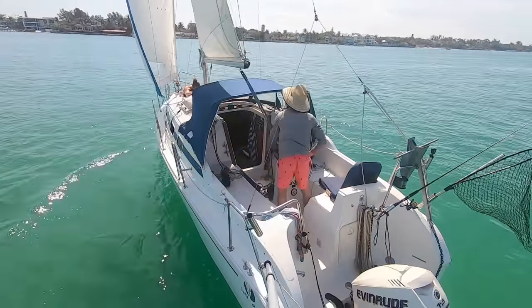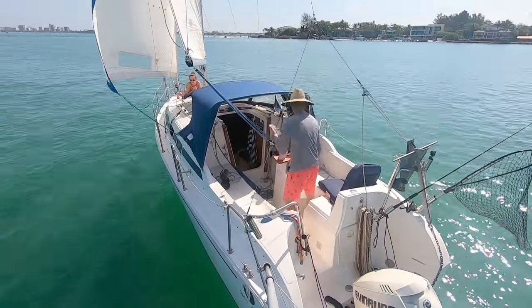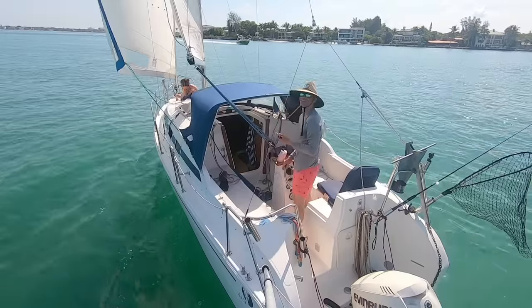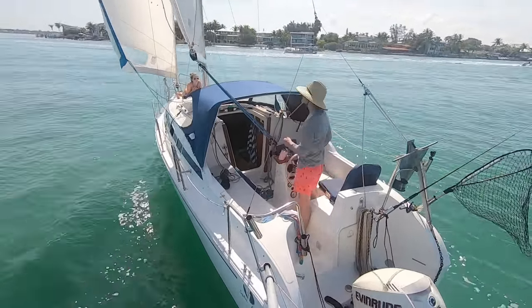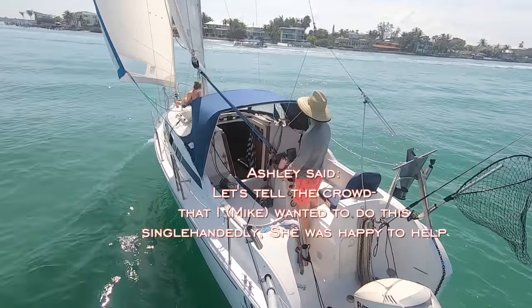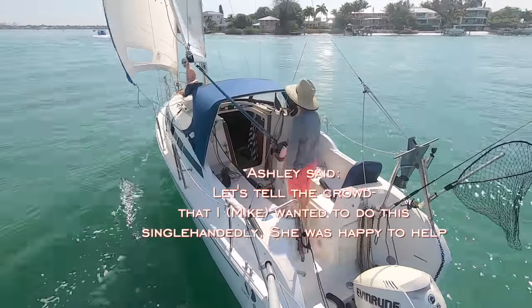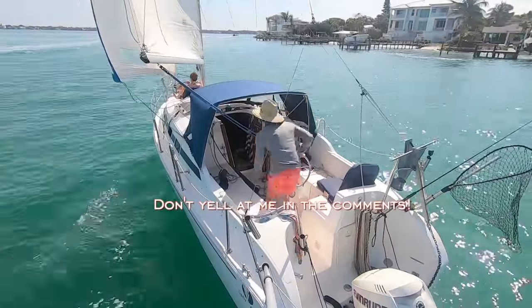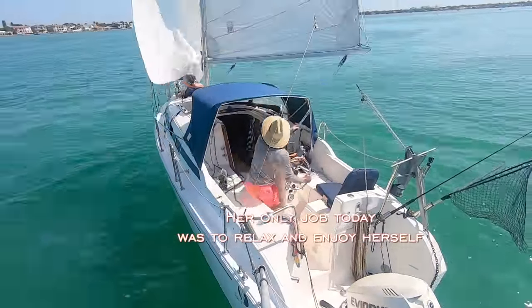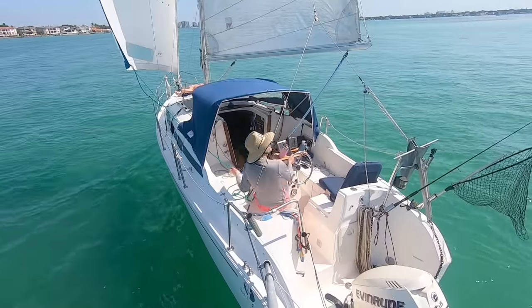Off goes the sail cover and the mainsail gets hoisted up. Some final adjustments and the headsail unfurled. Now to adjust the sheets and catch the following wind — and we're off, sailing on the light winds and being helped with an incoming tide. It does say there's a shoal ahead, just trying to make sure we don't hit that thing. We're sailing to the sandbar. Ashley said she wanted to help but I handled it single-handedly — her only job today was to relax and enjoy herself.